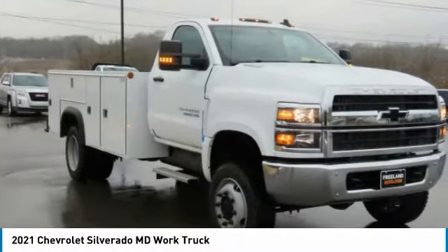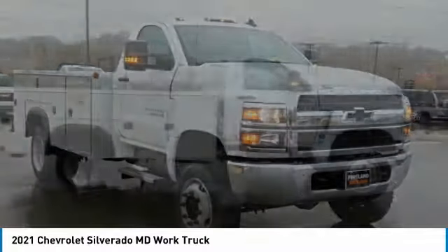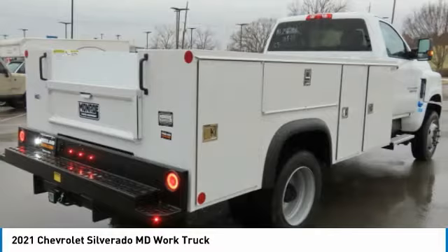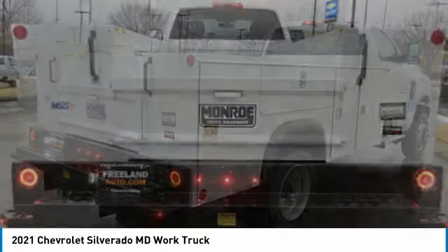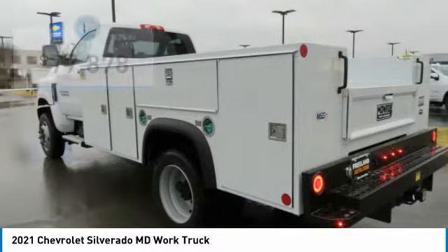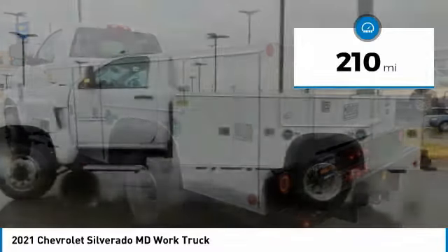The Chevy Silverado MD provides all the necessary functionality and power that you'll need for your medium-duty needs. Better yet, customize it to make it work perfectly for you. And is priced below $80,000. This vehicle has less than 300 miles.